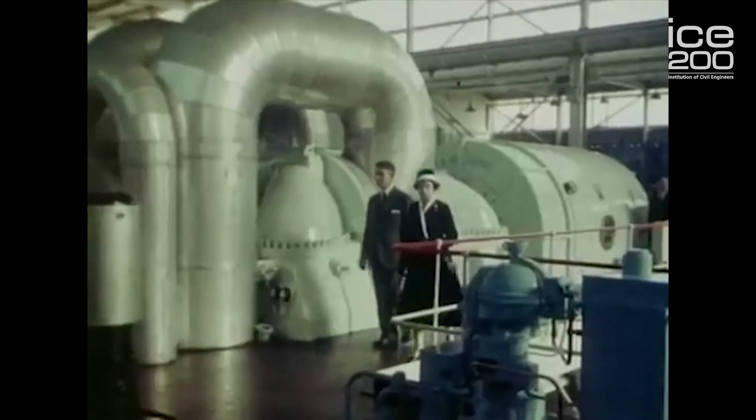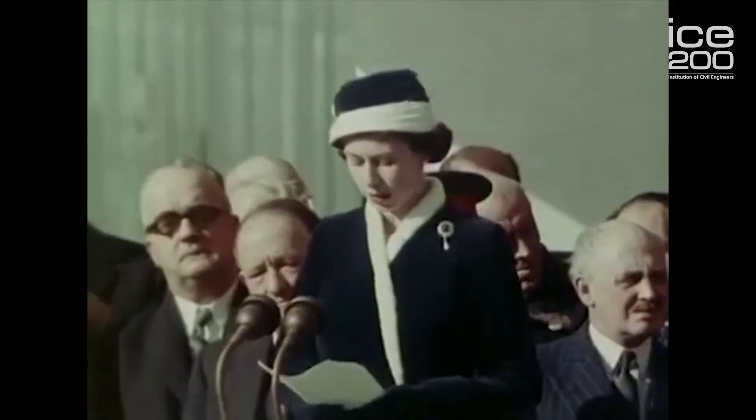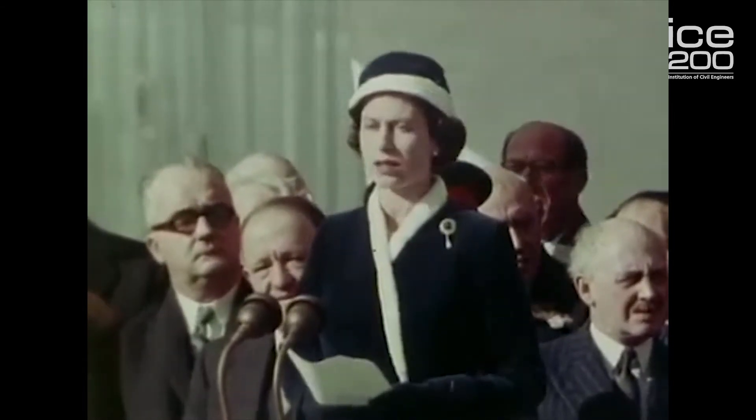After the first reactor was built by 1955, two more followed in the same location in 1957 and 1959, and were all opened officially by the Queen. That was inspirational to me in becoming a civil engineer.